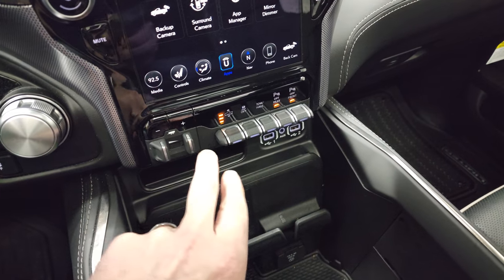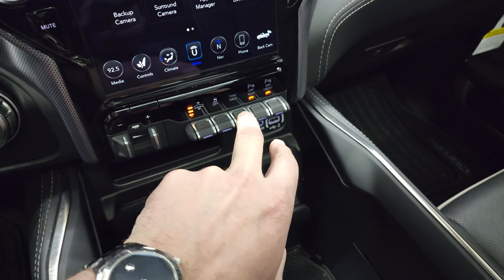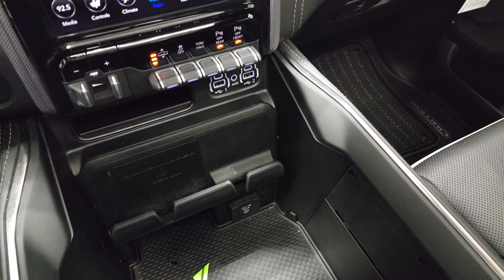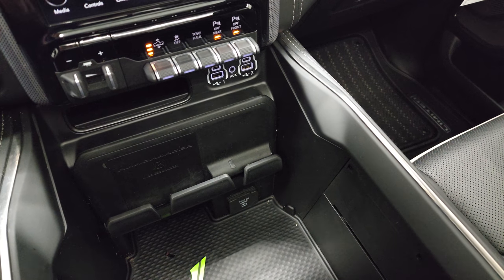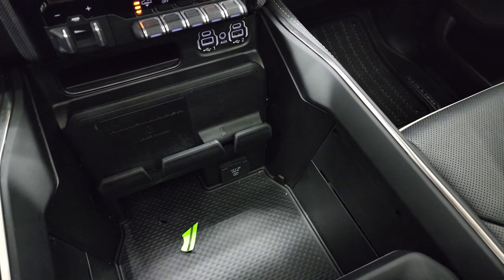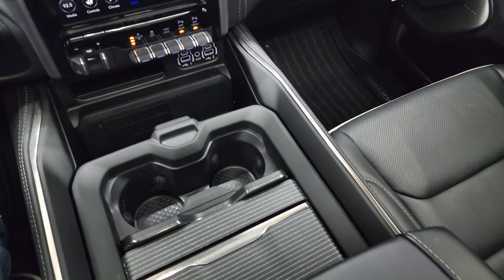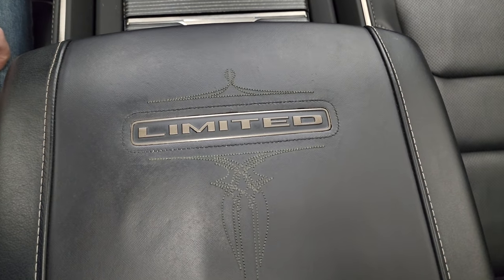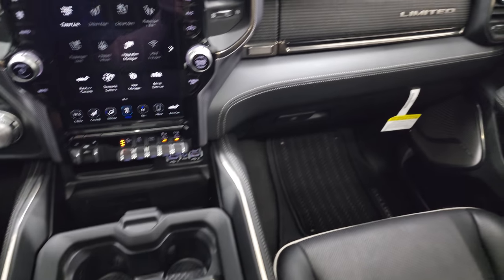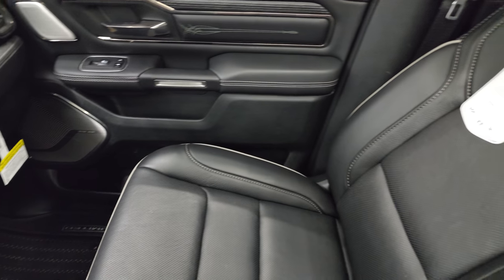Down here you have factory brake controllers, four-corner air suspension controls, stability control, and tow haul. You can turn your front and rear parking sensors on and off. It comes with two USBs, two USB-Cs, and an AUX jack. There's a wireless cell phone charge pad, a 115-volt 400-watt plug-in, two cup holders, and more storage area. You get the Limited badge on the center console. Passenger side floor mat and seat are in excellent condition.